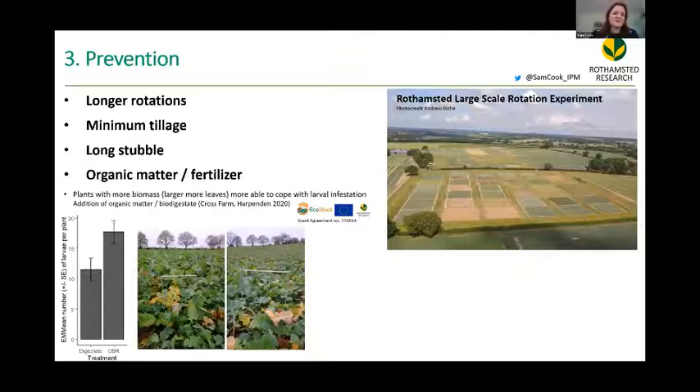Other prevention techniques include longer rotations, which have shown some promise — we're looking at this on the Rothamsted large-scale rotation experiment — and minimum tillage. Work by Sasha White and colleagues at ADAS is looking at long stubble and organic matter. In our own small experiment, when digestate was applied to the field we had significantly fewer larvae. So there are other preventative methods in the pipeline, but a long way to go to make them real for farmers.